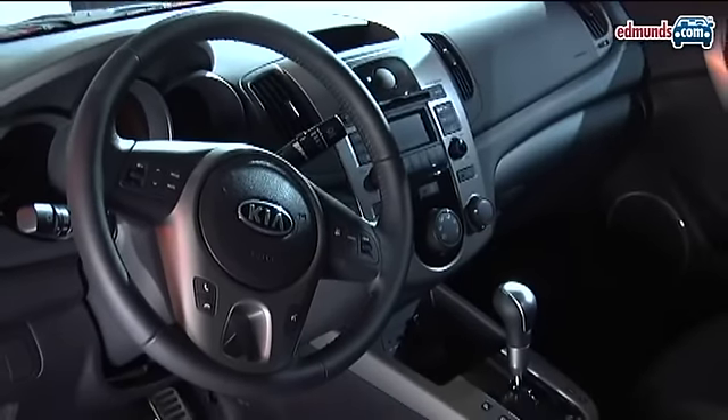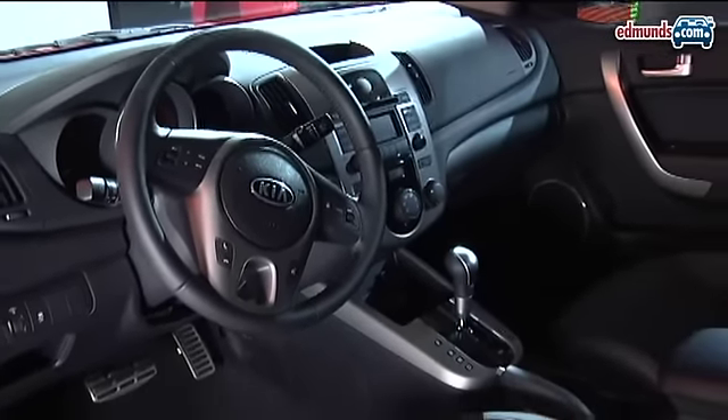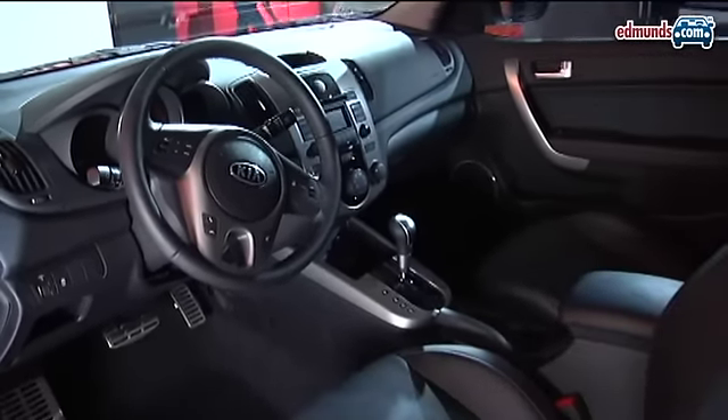Inside you're going to find standard features like Bluetooth and an aux jack plus an iPod specific connection.